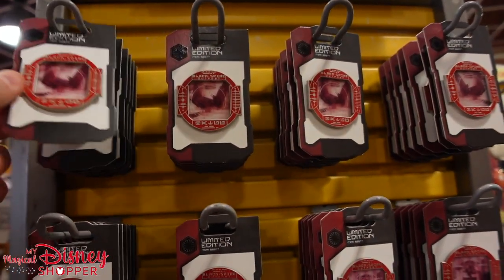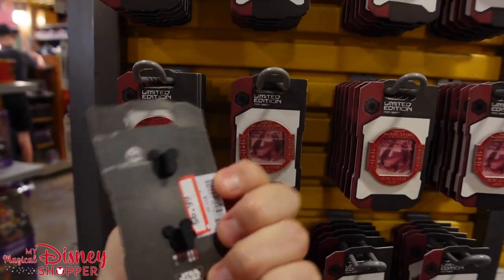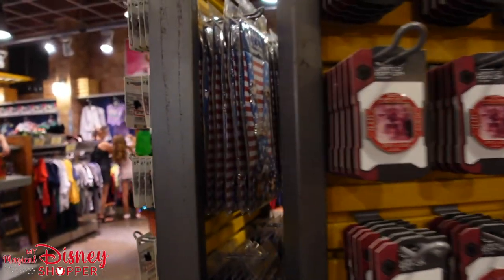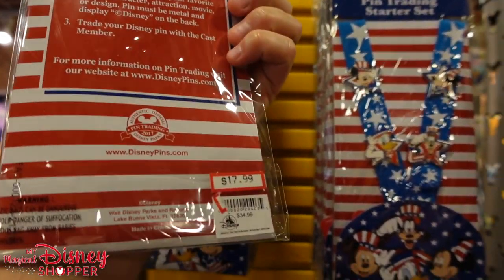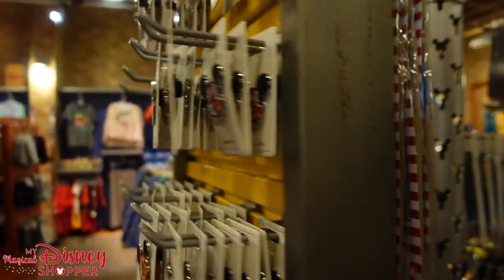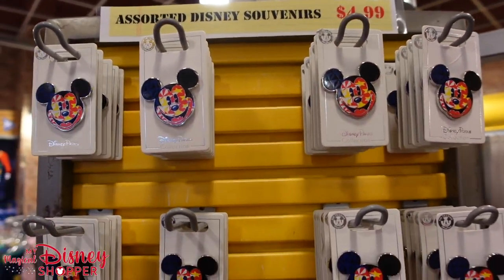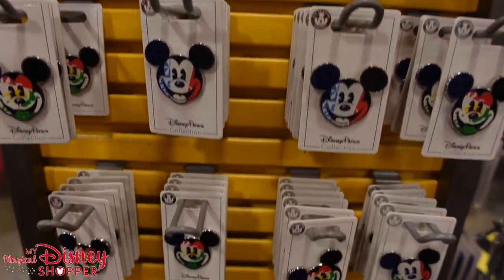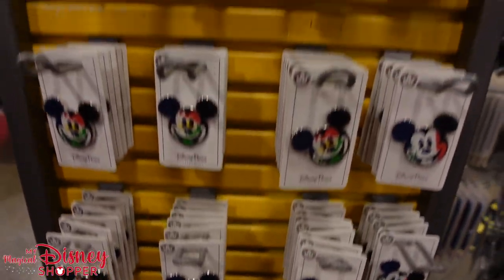There's still a ton of Star Wars pins, including a Bo-Katan pin. Star Wars has really found a nice home on Disney+. What did you guys think of the Obi-Wan Kenobi show? I loved it. There are also pins from around the world showcase — China, Italy, France, Canada, and the UK — great for fans of the World Showcase. Those are $4.99.